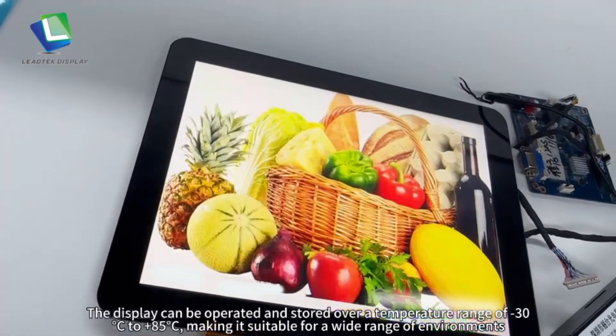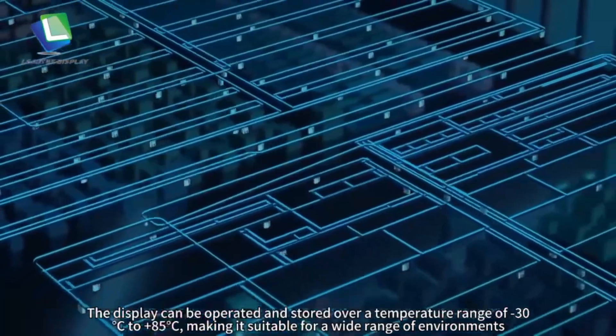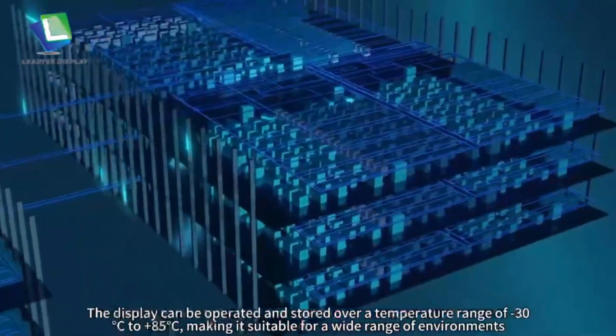The display can be operated and stored over a temperature range of minus 30 degrees Celsius to plus 85 degrees Celsius, making it suitable for a wide range of environments.